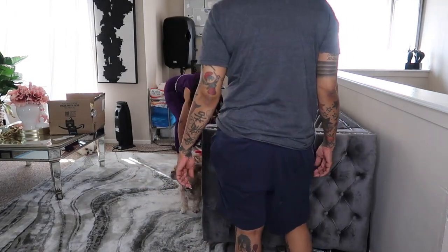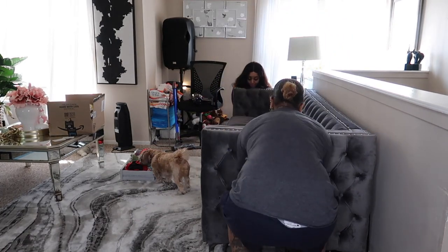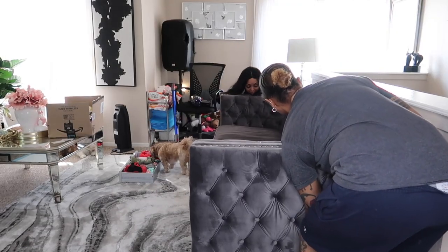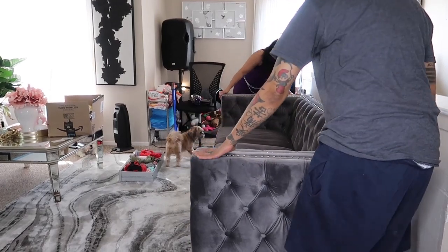Here you see Tiff and I about to push the couch back because I had to vacuum the area. I did have to get a little assistance because the couch is a little bit heavy. I'm a little weak — I struggled. We laughed about it, but we got the job done.